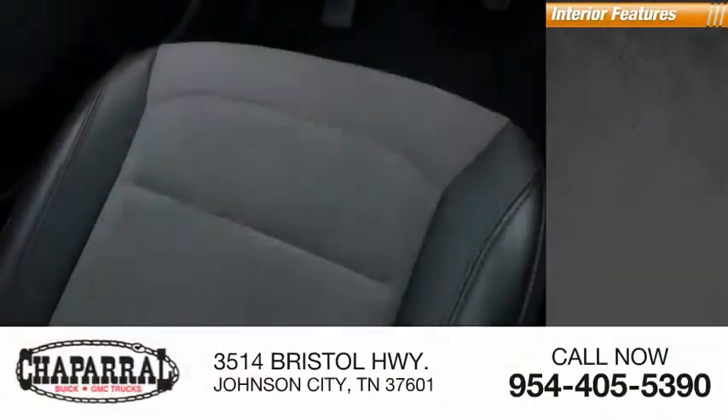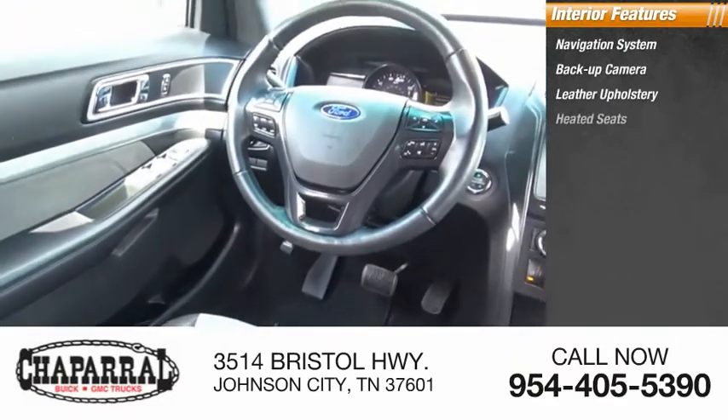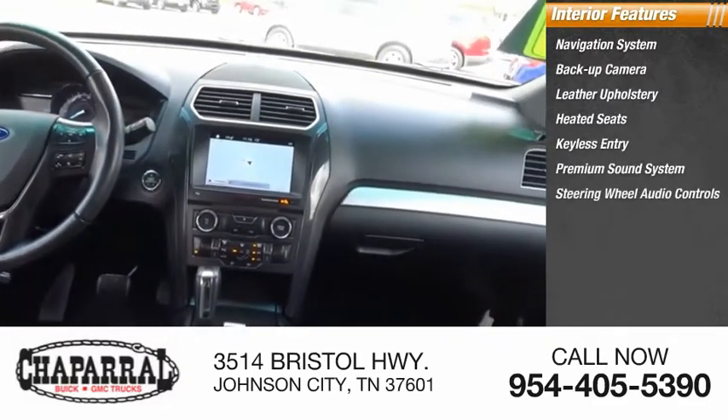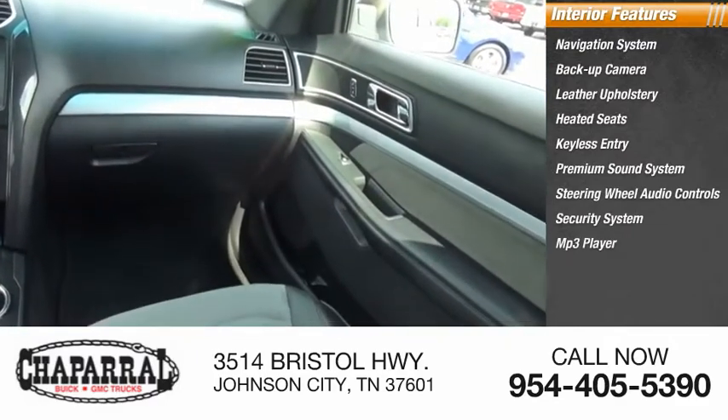Inside you'll find a navigation system, backup camera, leather upholstery, heated seats, keyless entry, premium sound system, steering wheel audio controls, security system, MP3 player, and cruise control.